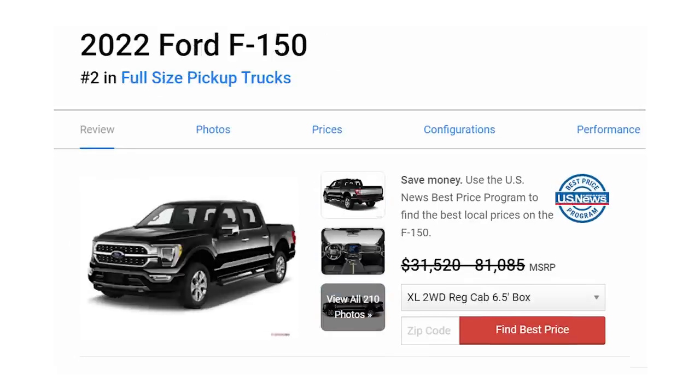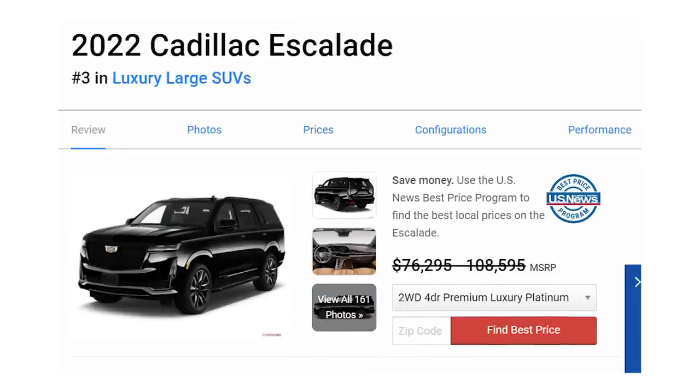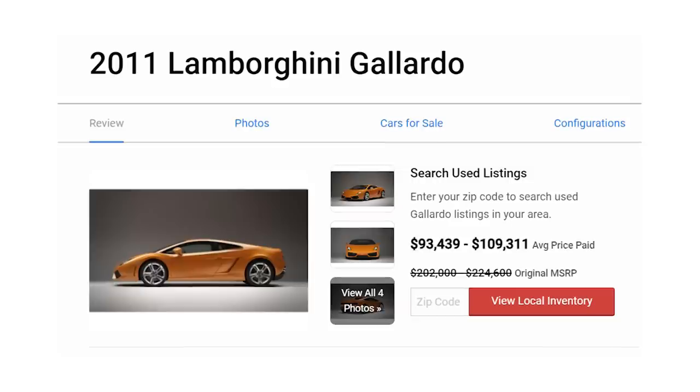From the popular Camry to the best-selling F-150, from rolling in style in an Escalade to running hot in a Lamborghini Gallardo, I'll reveal seven dividend stocks that will pay for these cars.